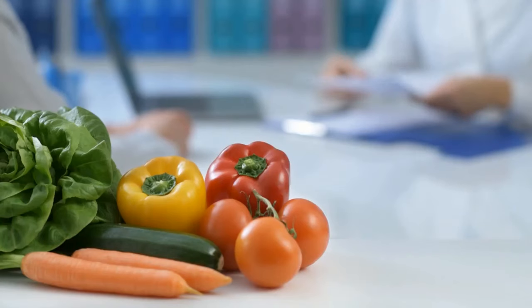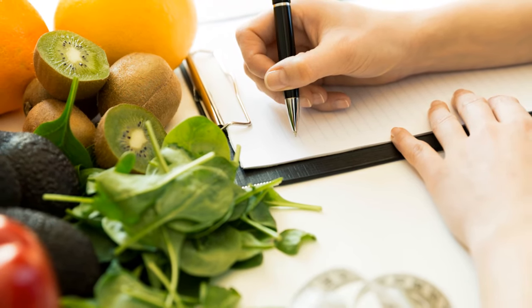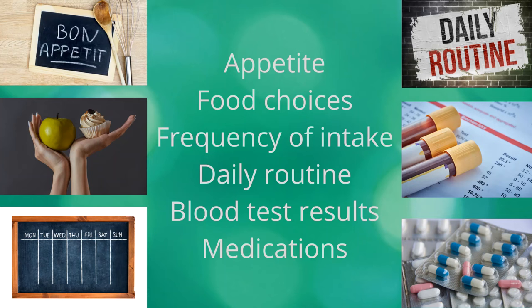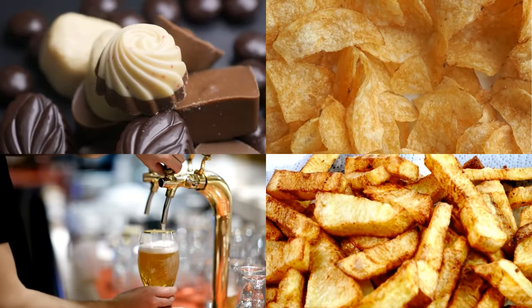Your renal dietitian will take a diet history from you to find out the portion sizes and frequency of certain food consumption. Based on the following, your dietitian will recommend you to modify your diet and change your cooking methods if needed. You will be encouraged to avoid some less nutritious high potassium food, such as chocolate, crisps, beer and chips.